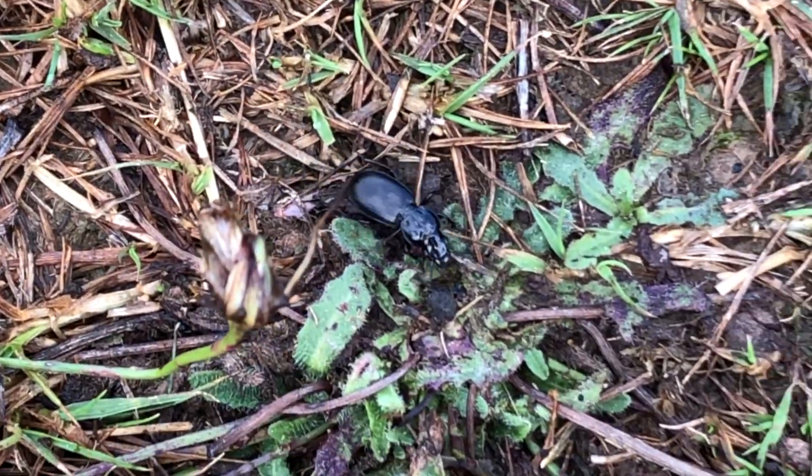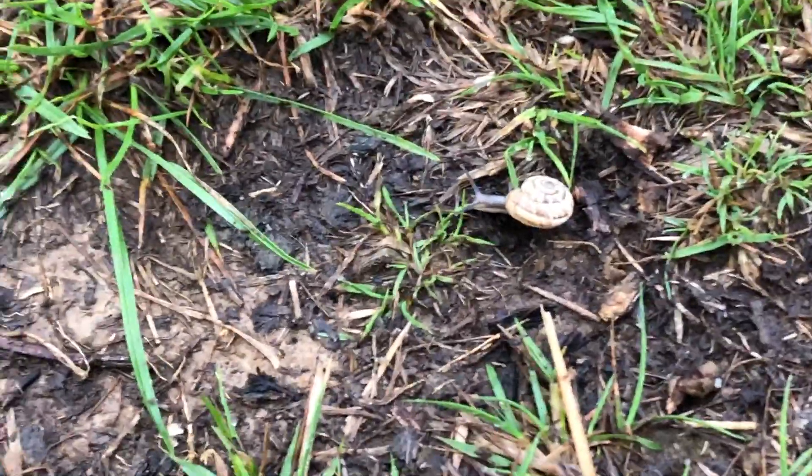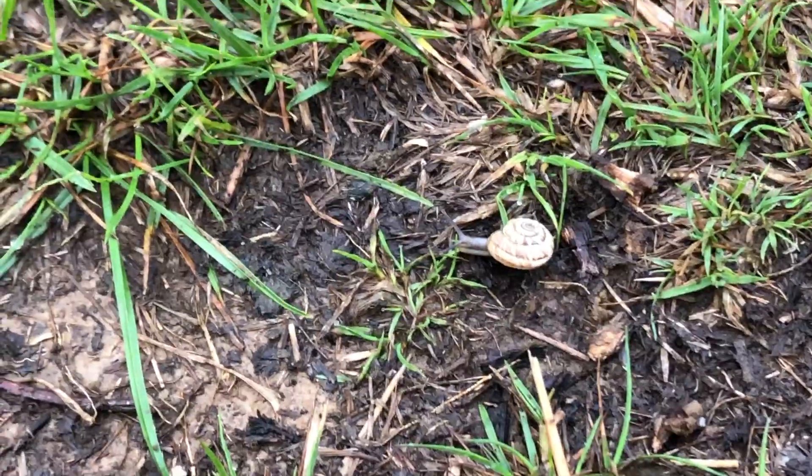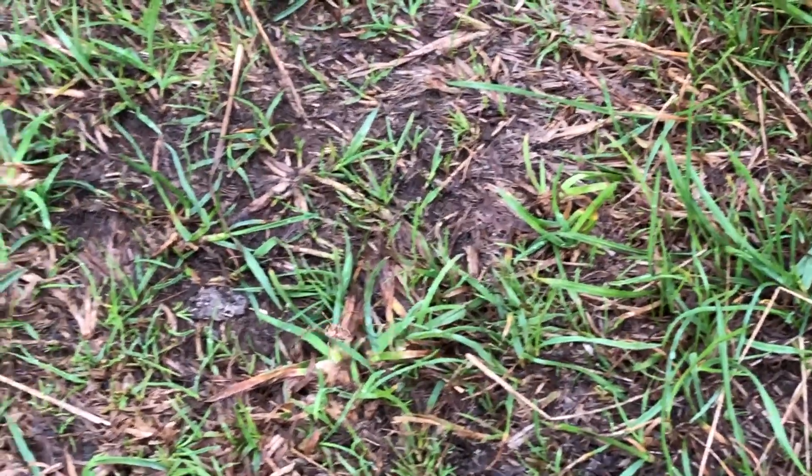In the scrubland around where we're staying there's lots of bugs, insects, slugs, snails and spiders and other bugs.